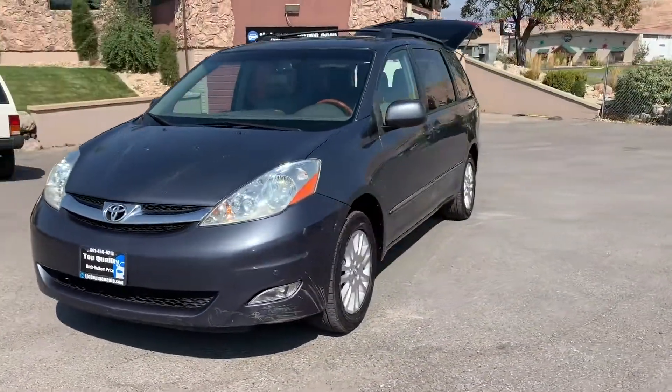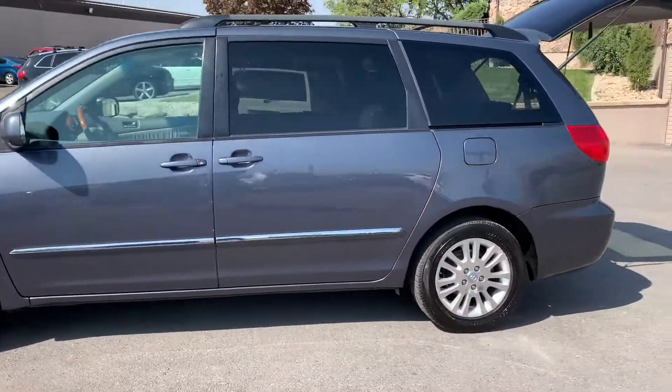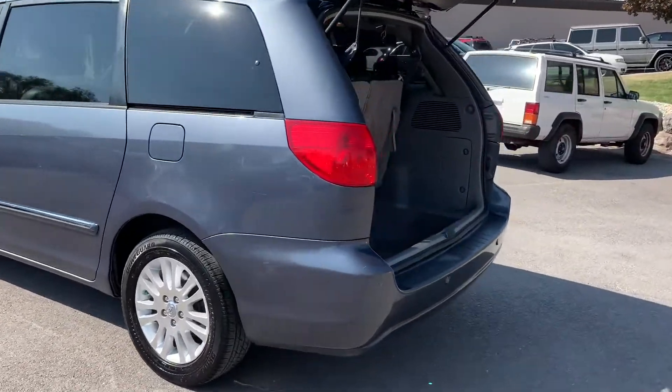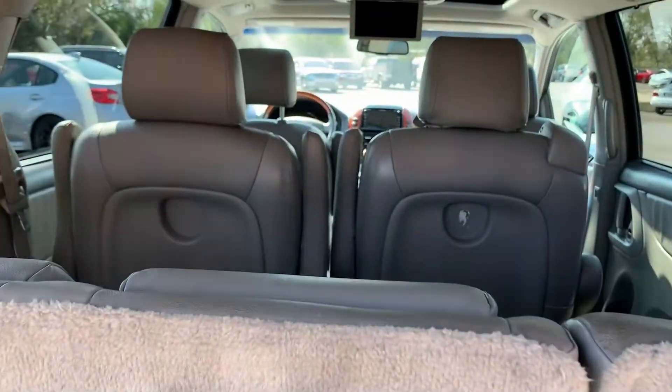It does have a sunroof and alloy wheels, luggage racks, and seats 7.